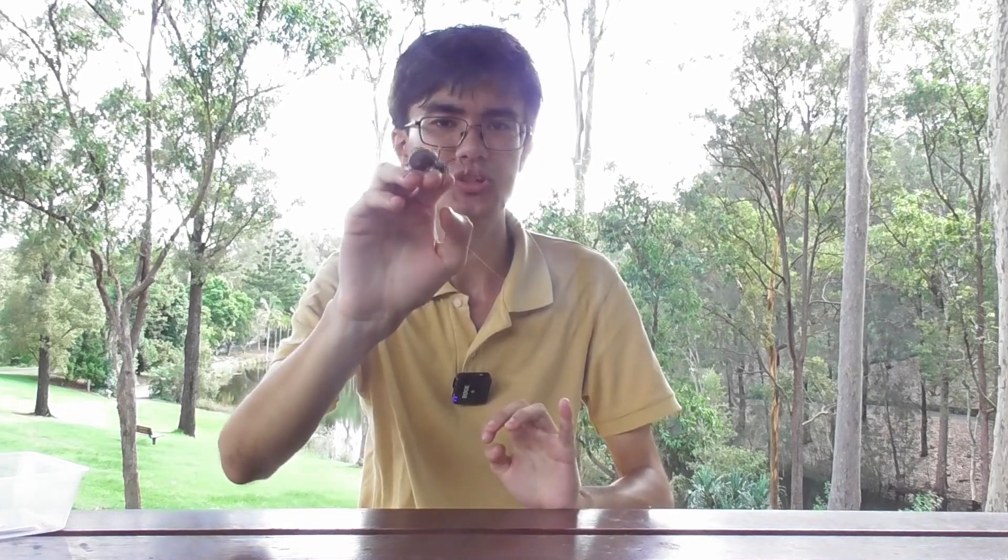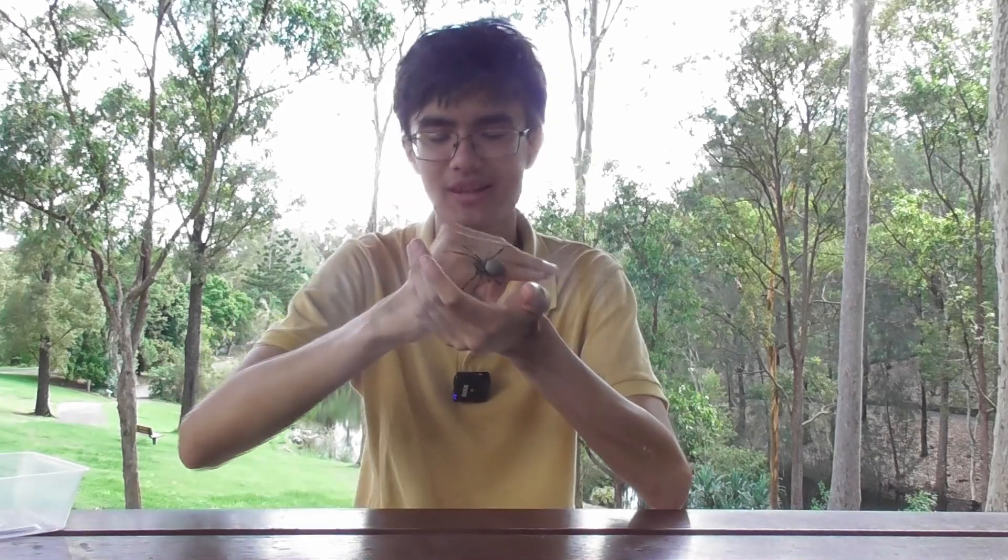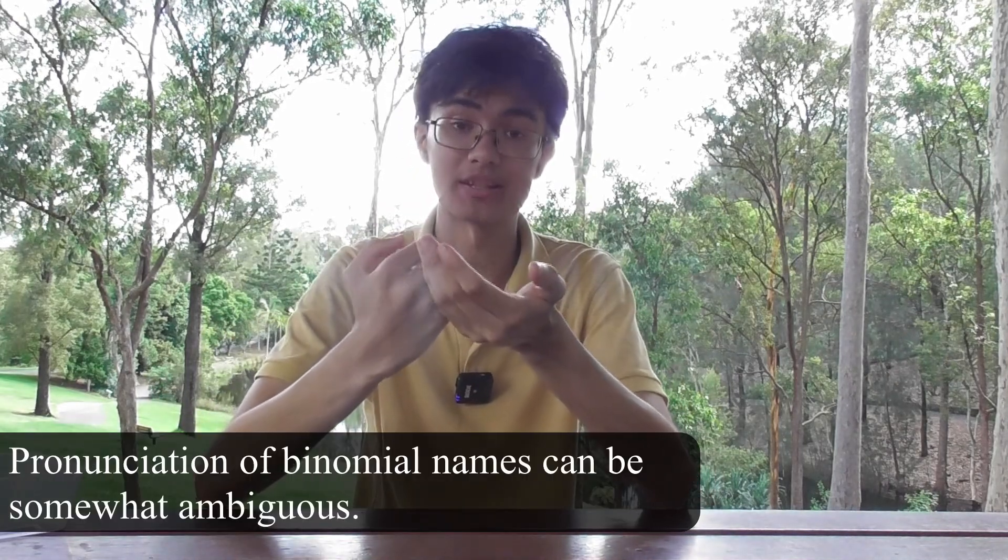Greetings everyone and welcome back to Bugs in Biology. In today's video I am accompanied by this absolutely gorgeous spider. This is an adult female Trichonephila plumipes — I'm not entirely sure how to pronounce that, I'll be honest. And what an amazing spider it is. Let's take a closer look.